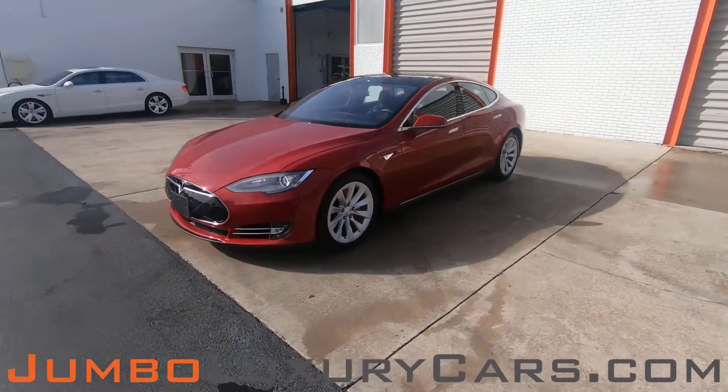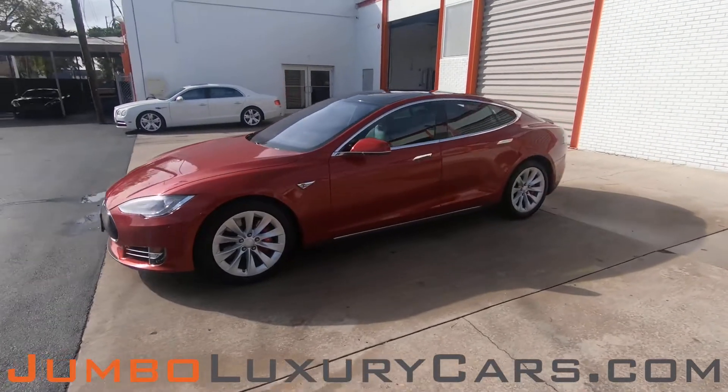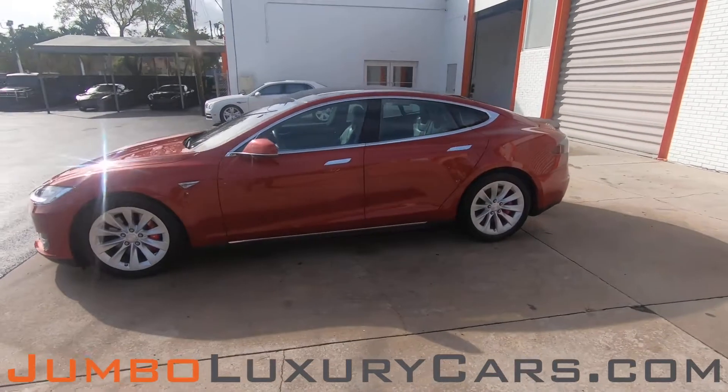Dear future customer, welcome to Jumbo Luxury Cars. Here is your 2016 Tesla Model S, stock number 8132.